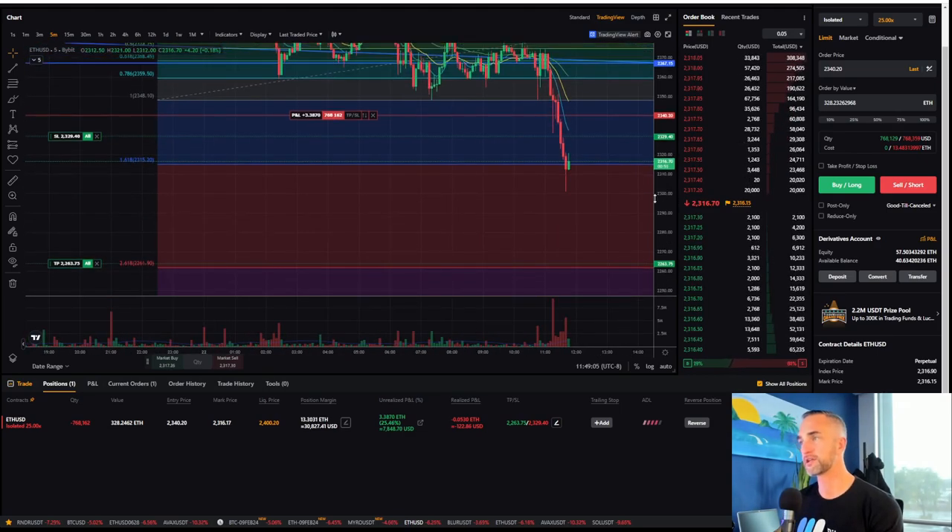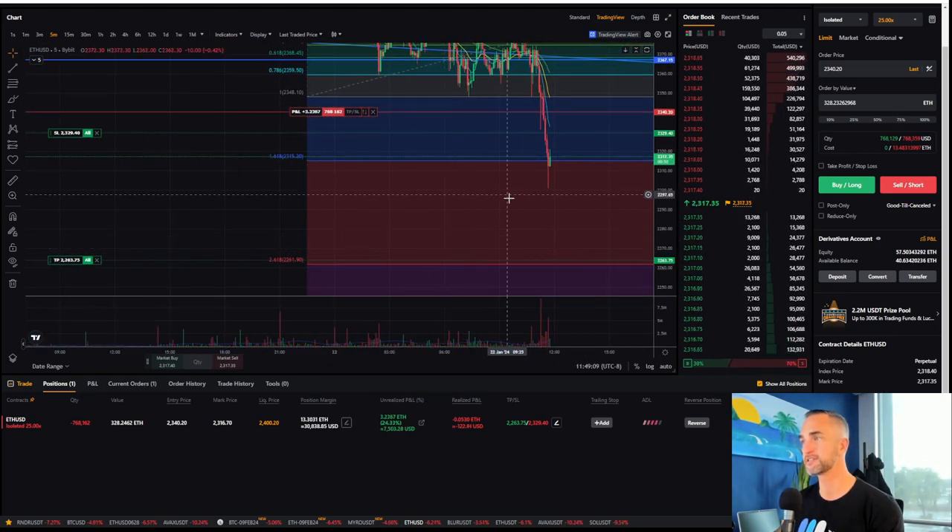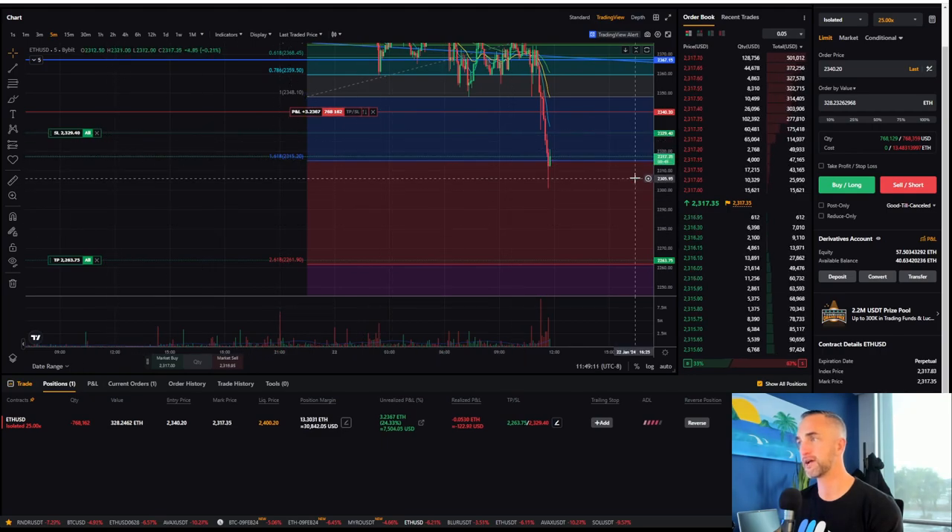Could I be wrong? Could I be right? I don't know, but it does look like she's going to get pushed down a bit lower.